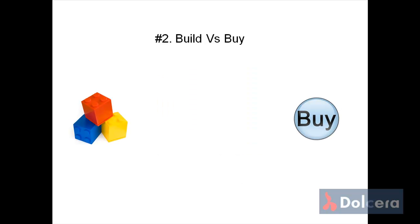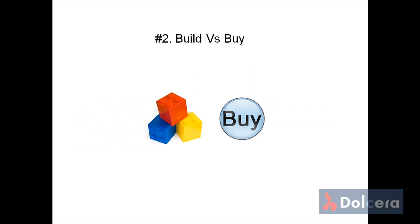Do you want to buy or build? Is it cheaper to build or cheaper to buy? To make an informed build vs. buy decision, it often requires a technology landscape report consisting of data culled from patent, non-patent, and product literature.